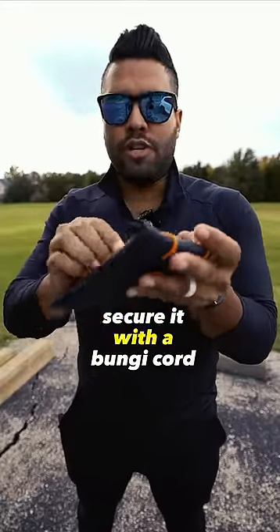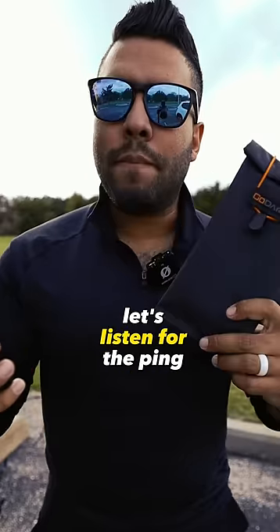You place your phone inside the bag, fold it up again, secure it with a bungee cord. Let's see if we can track it with my phone. Let's listen for the ping.